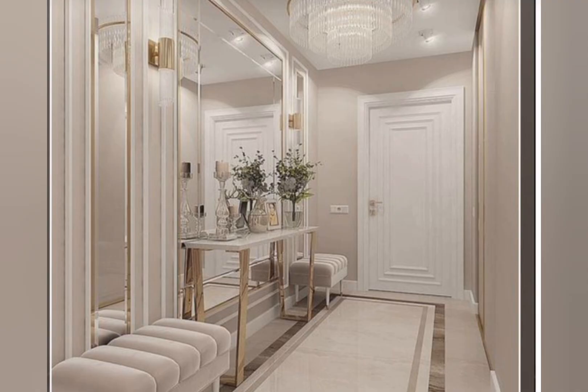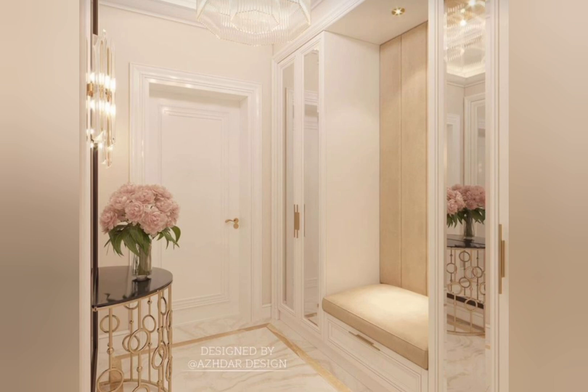Small entryway ideas to make any entrance feel grand: consider narrow storage, a sofa table, wall storage, frosted windows, a floating table, a hall tree, a small console table, and gold and round mirrors.